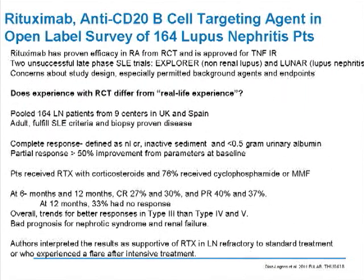Moving on to the last agent we'll discuss briefly: rituximab, a targeting agent for CD20. It has been approved for the treatment of rheumatoid arthritis in randomized controlled trials, approved for TNF inadequate responders. There were two unsuccessful phase II trials — the EXPLORER and LUNAR trials — that looked at non-renal and renal lupus, respectively. In retrospect, there have been concerns about study design, very high levels of corticosteroids that were allowed, as well as other remittive agents.